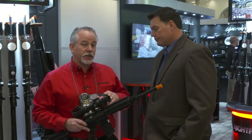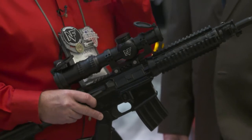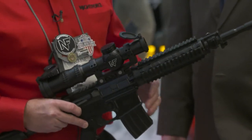One of the other key features of this optic is it has a true 1x capability. You can run on one power, both eyes open, very fast on target. Great situational awareness and gives you some magnification capability to reach out when you need to.